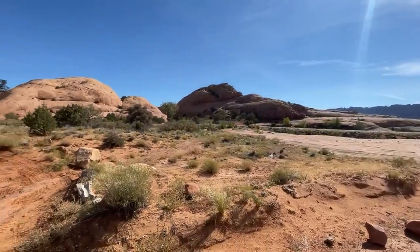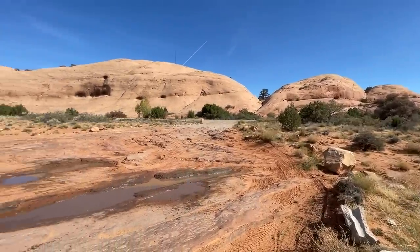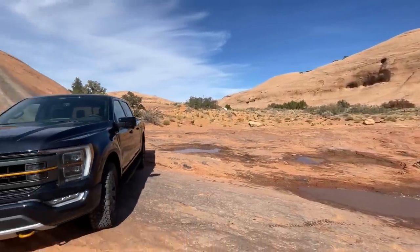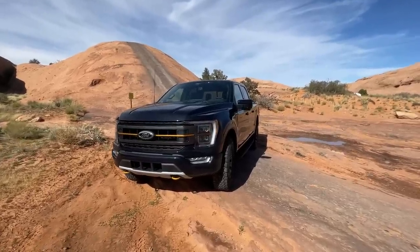Hey guys, welcome to my favorite place in the world. I bet you by now you know where I'm at — yep, I'm in Moab, Utah, and I'm here with this very special truck.